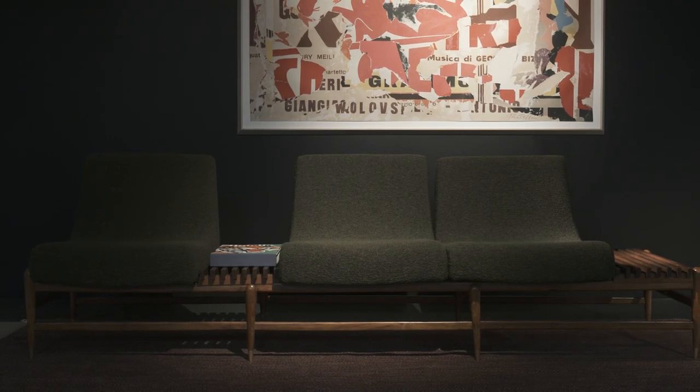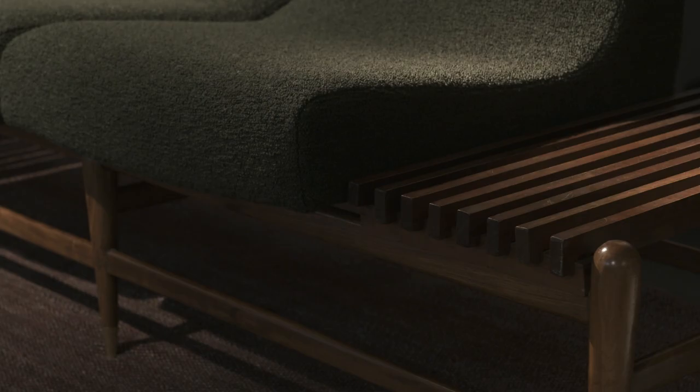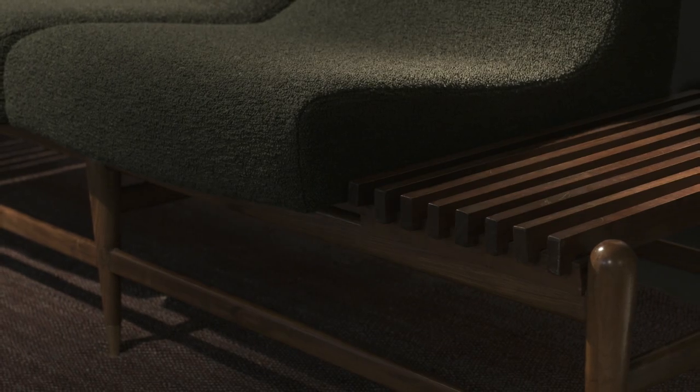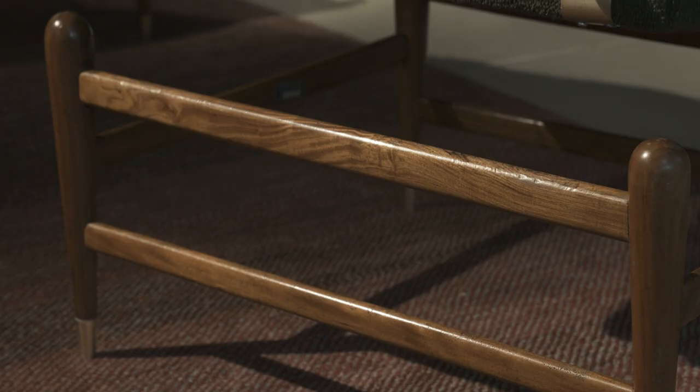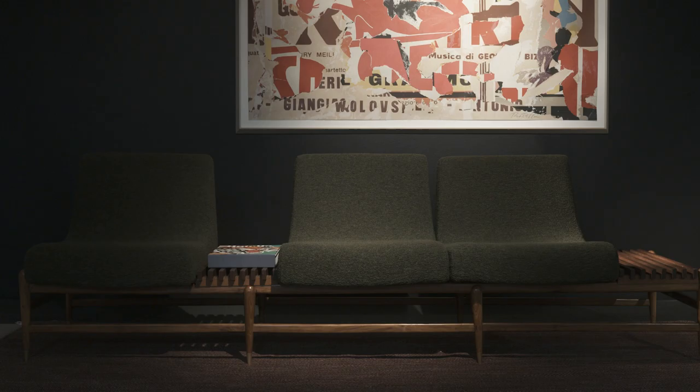This modular sofa made in Brazil in the 60s is a very peculiar and special piece. It is in fact very versatile, as both the seats and the wooden ribs can be moved and placed in different positions on the wooden structure. Persons can sit next to each other or face in different directions.